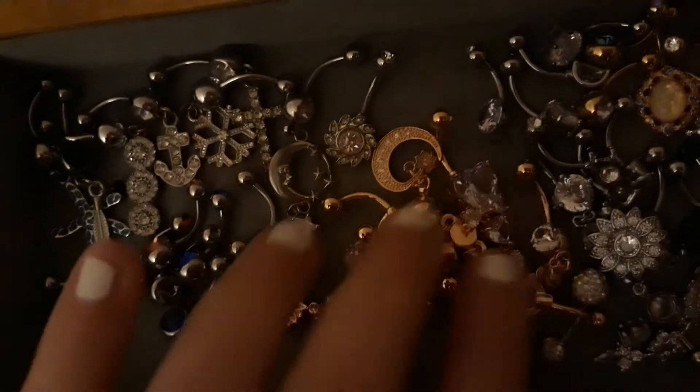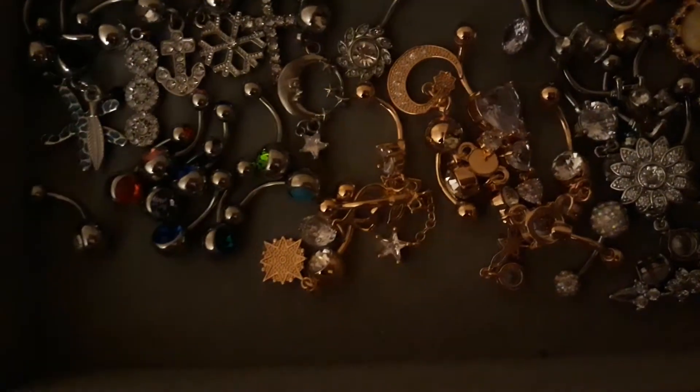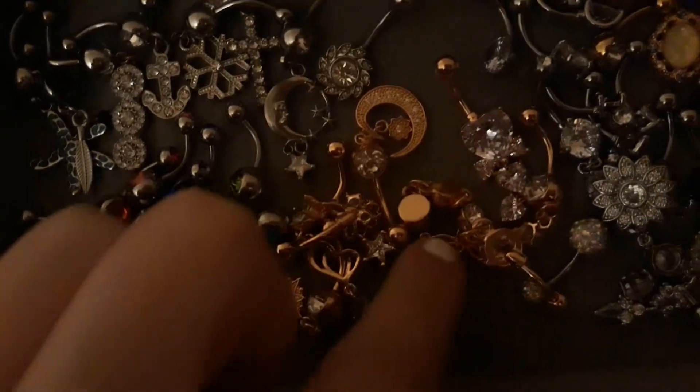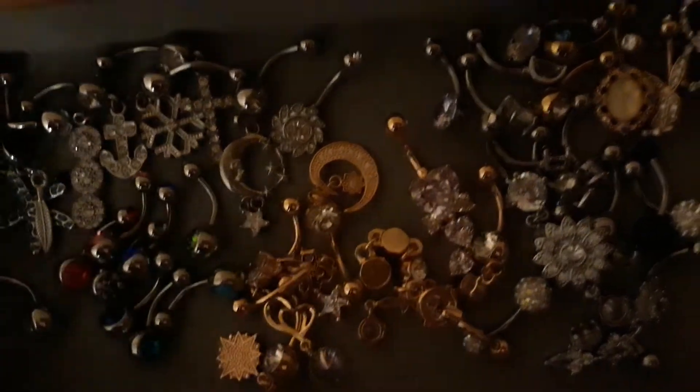And then over here we have my newest ones I got from Amazon. Just a bunch of different gold ones. We have a cute butterfly and a star, a moon, different designs, a heart, stuff like that.